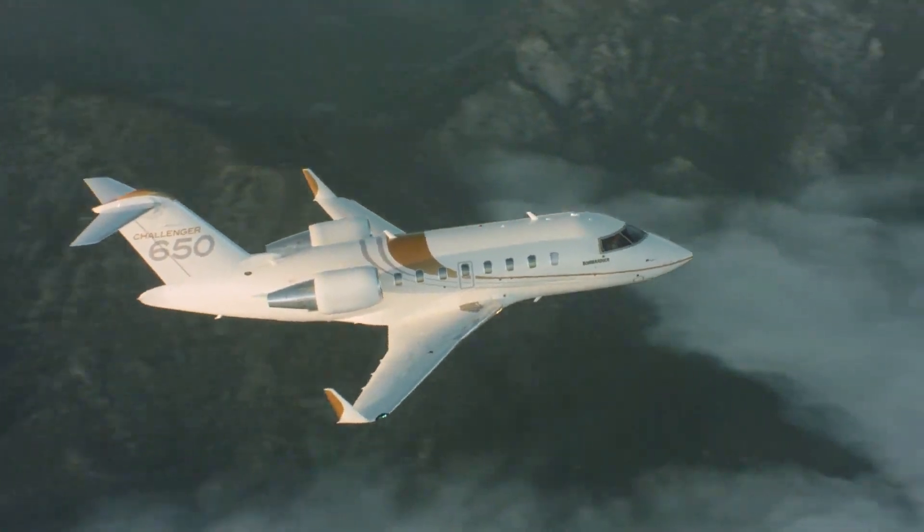When Bombardier launched the plane, its official partner NetJets ordered 25 Challenger 650 jets in June 2012, with the option to buy 50 more. For NetJets, the plane went into service in November 2015.